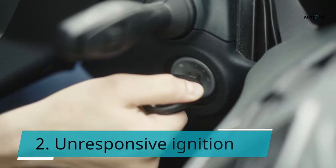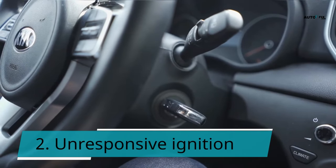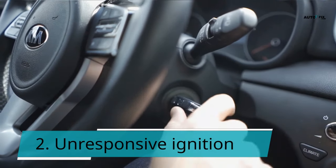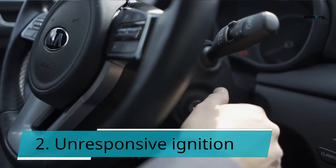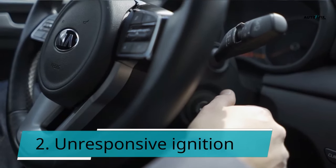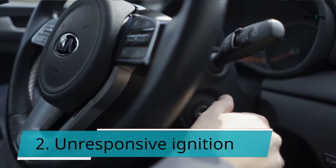Symptom 2: Unresponsive ignition. Because the ignition relay supplies power to the ignition, it isn't functioning correctly if the ignition is unresponsive when you turn it on with your key. The ignition prepares the vehicle for start-up by priming the fuel pump and starter. The relay will fail if the lights or other devices don't turn on when you turn on the ignition. If your relay fails, you won't be able to drive your vehicle.